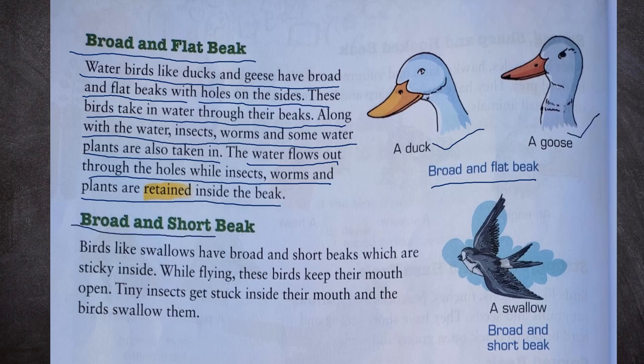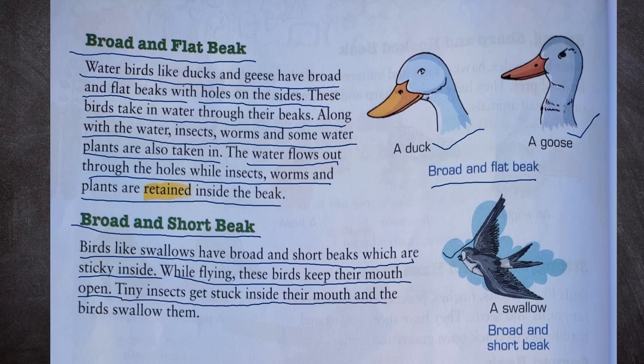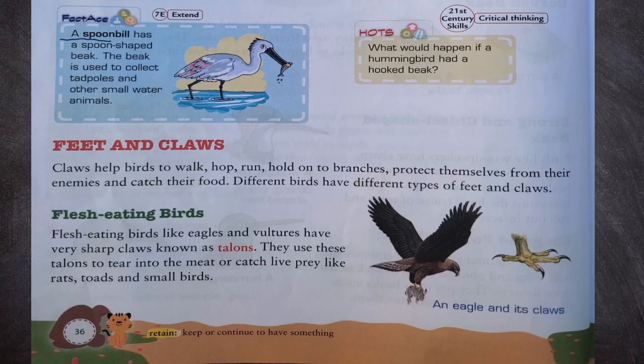Next, broad and short beak. Birds like swallows have broad and short beaks which are sticky inside. While flying, these birds keep their mouth open. Tiny insects get stuck inside their mouths and the birds swallow them. We can see a broad and short beak of a swallow. A spoonbill has a spoon-shaped beak, used to collect tadpoles and other small water animals.